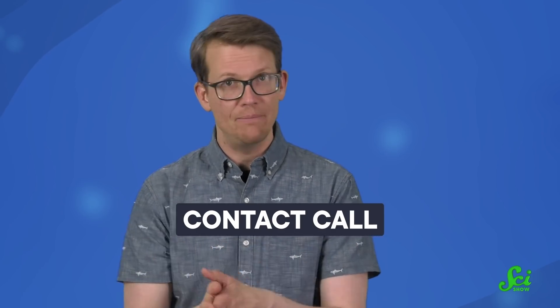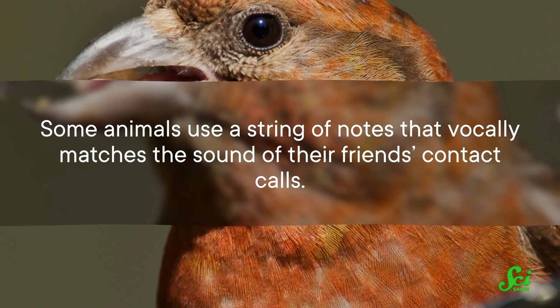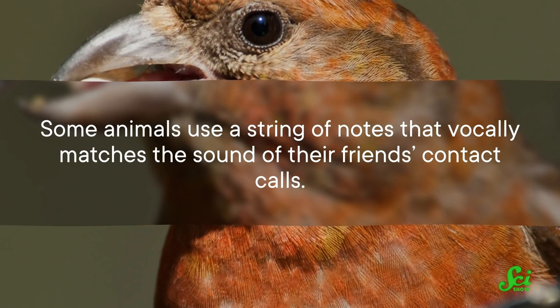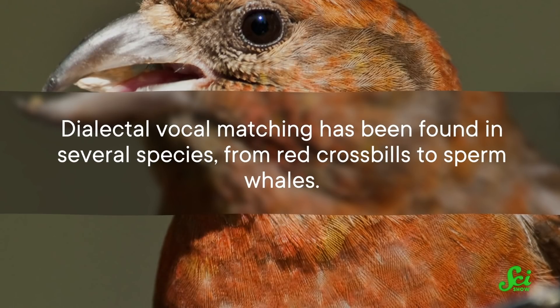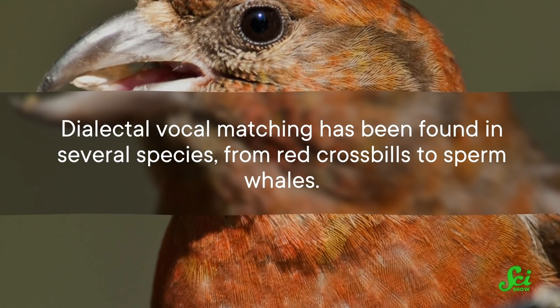Even though researchers don't know what the animals are saying, they can look for repeated patterns of sounds. There's something called a contact call — that's basically the animal equivalent of saying hello to a friend. Some animals use a string of notes that vocally matches the sound of their friend's contact calls. Dialectal vocal matching has been found in several species, from red crossbills to sperm whales.